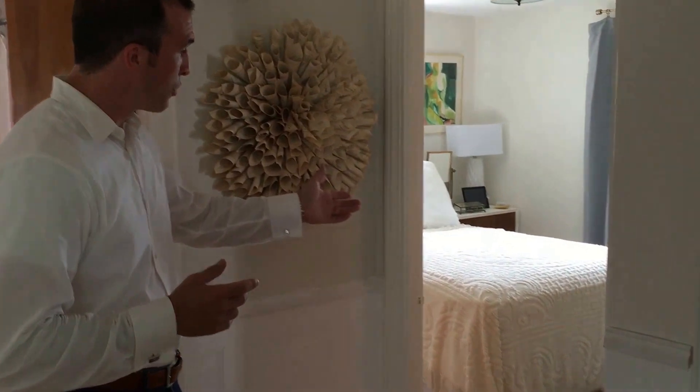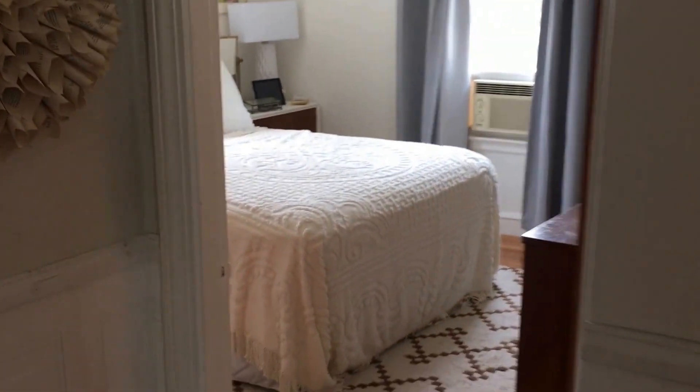Next we have the master bedroom. This is a two-bedroom home, so this rear bedroom is being used as a master. Feel free to go ahead and take a look.